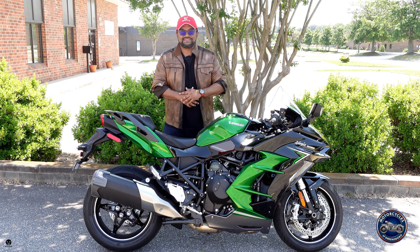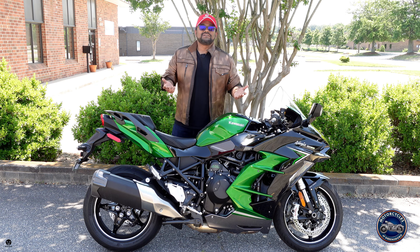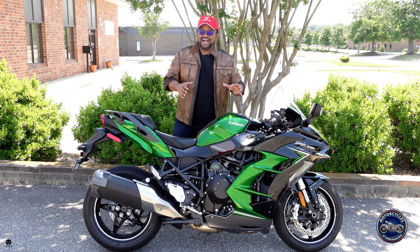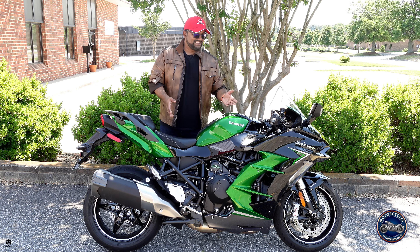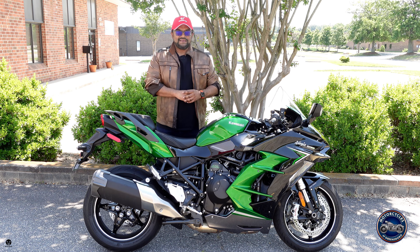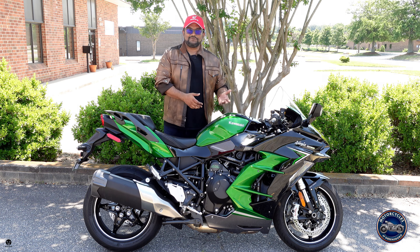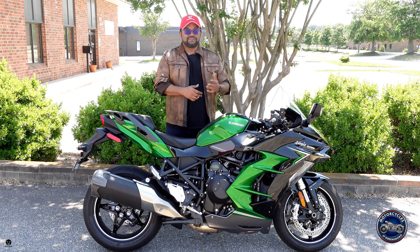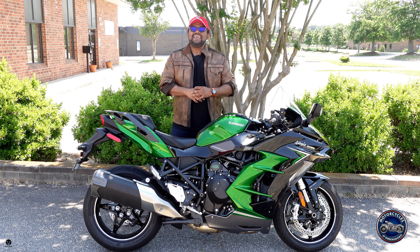Welcome to Bro Man Brapsity, where we review cars and motorcycles. Today I'm at Motorcycles of Greensboro and super excited about this episode because I'm going to ride and talk about the 2023 Kawasaki Ninja H2 SX SE — the nearly 200 horsepower sport touring motorcycle from Kawasaki. We'll walk around the bike, show you the features, take it on the road, share thoughts, and talk about the cost of ownership.